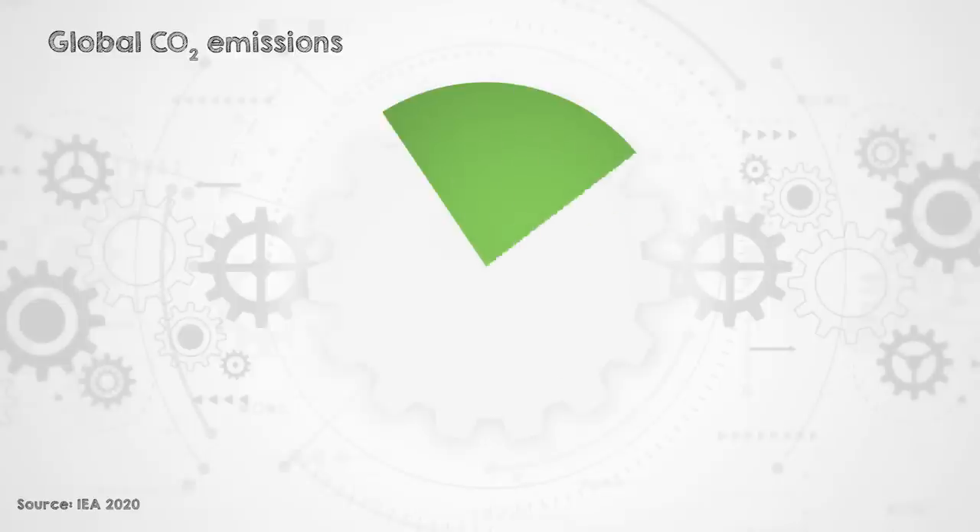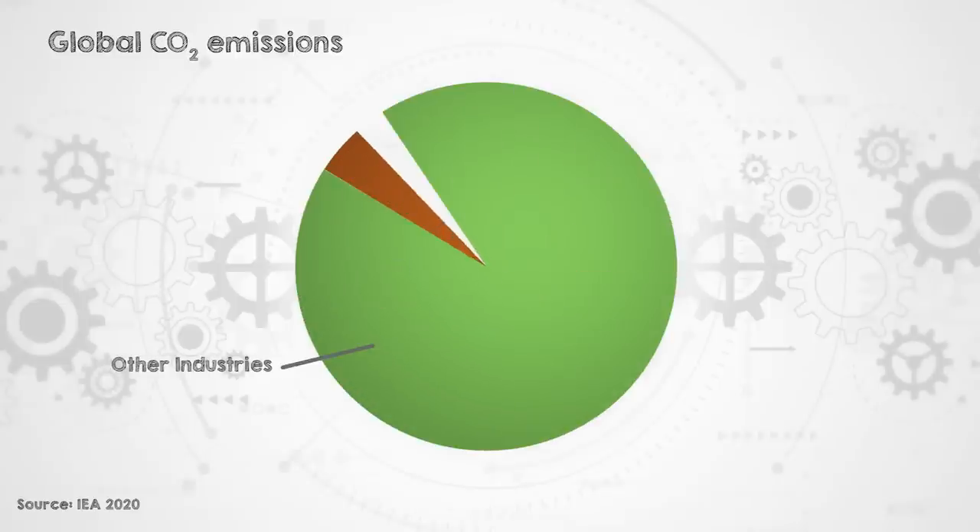Steel is a really important industrial material used extensively in construction and manufacturing — like cars and ships, amongst many other essential items. And it's a major contributor to the world's CO2 emissions, currently making up about 7% of global emissions.